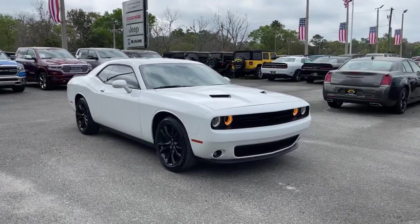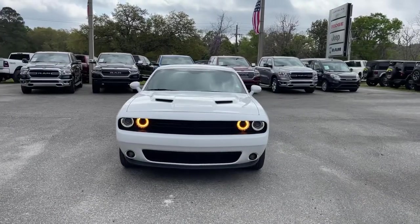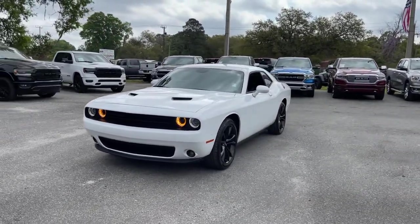You will be amazed by this 2018 Dodge Challenger. With less than 15,000 miles on the odometer, this vehicle provides excellent value.